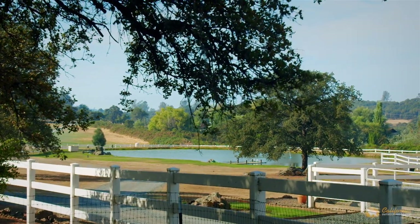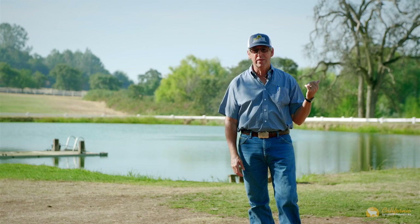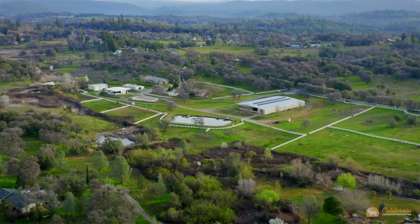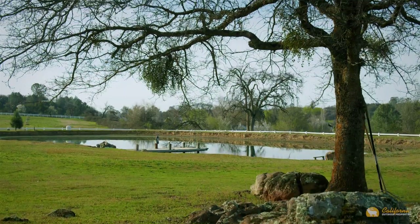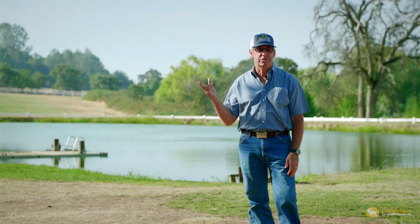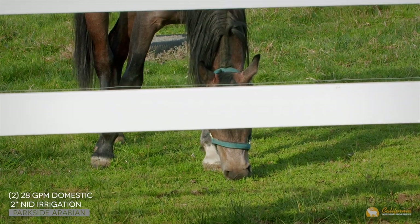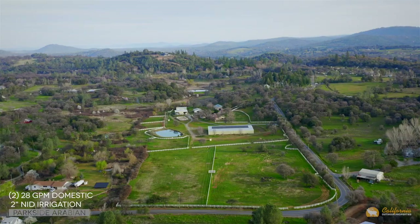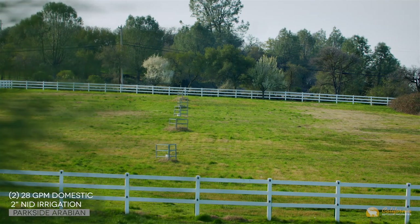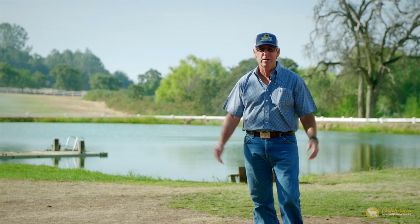Let's talk about the water situation on this ranch, which is really a strong asset for the property. I'm standing in front of the owner's pond — it's about 100 feet by 200 feet and it's loaded with bass. Throw a line in and you'll reel one in within about 20 or 30 seconds. The pond is fed by irrigation water. The owner has two inches of NID irrigation water, which he uses to irrigate about six quarter-acre paddocks, and behind me you can see large roughly four-acre pastures with a series of big guns running up the middle for irrigation. The water out here is just abundant.